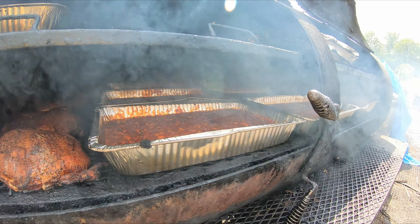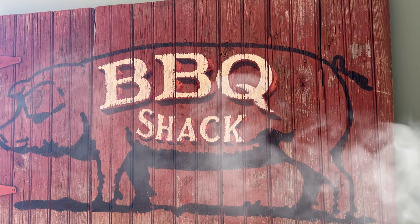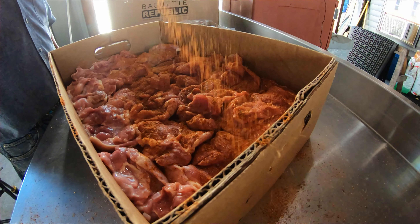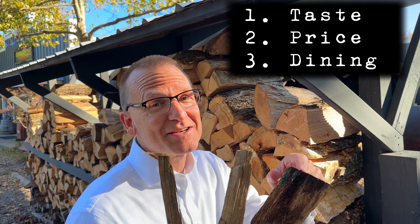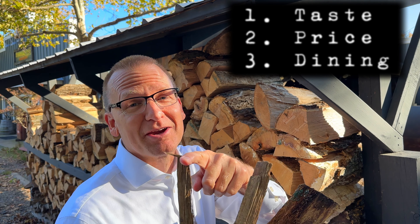I'm sampling five different barbecue joints on five different Saturdays in the Leesburg, Ashburn, Virginia area to see which one comes out on top. I'm focused on three things: taste, price, and dining experience.